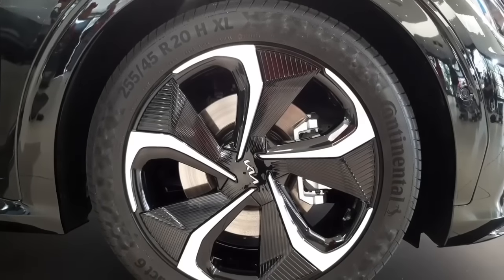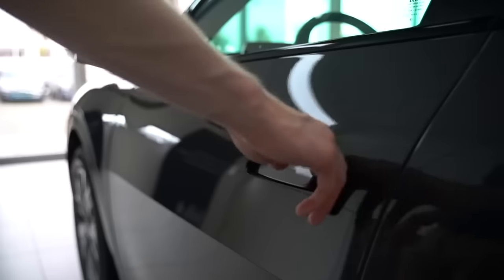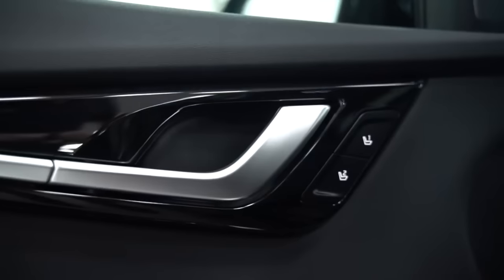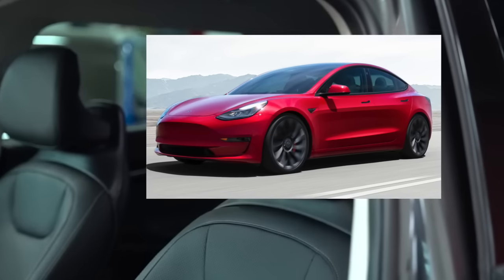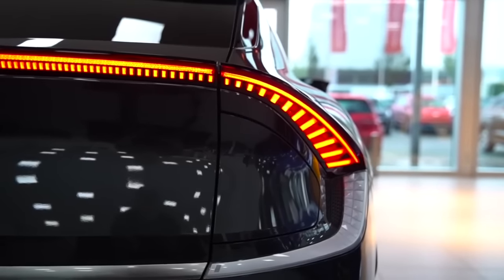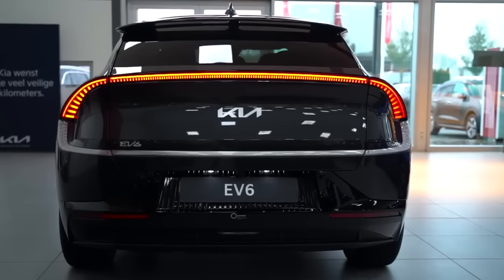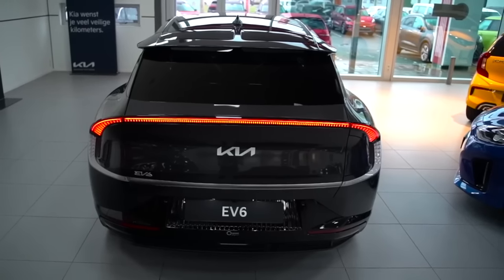It will have 19-inch dual-tone diamond-cut alloy wheels, and these are flushed door handles. Now, if someone says Kia copied Mahindra — actually, the EV6 launched globally before the XUV700. And flush door handles first came on Tesla. The Kia design looks quite fascinating. Many people didn't like it, but its road presence is quite massive.